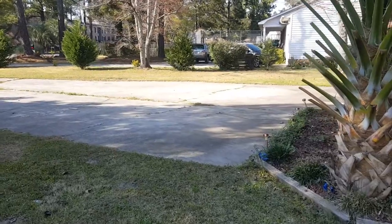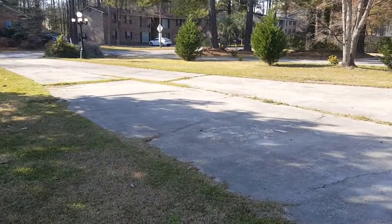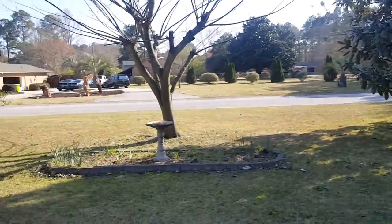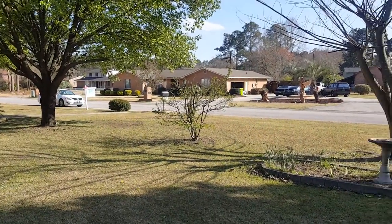Coming to the side of the house here is the driveway. So you actually have two entrances that you can take when coming home — you have that one and also right there.